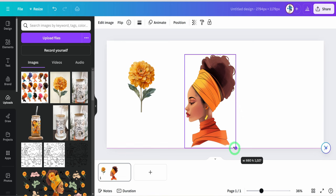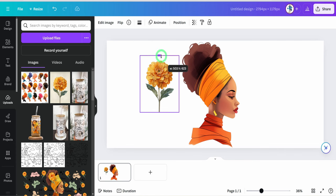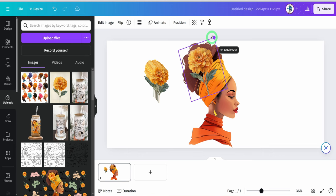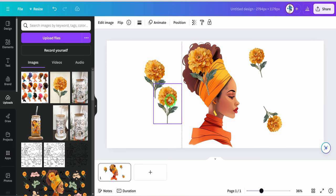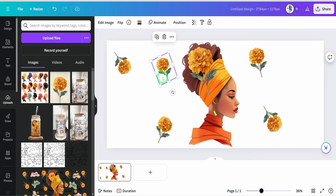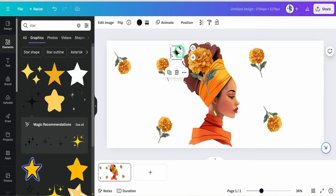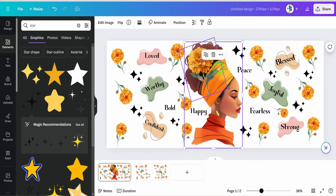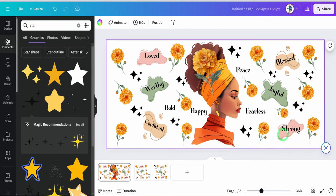Next is to start placing affirmation words and other elements from the Canva library. Go ahead and place the text and elements on the canvas. Once the design is done, it is time to download the file as a transparent background image.